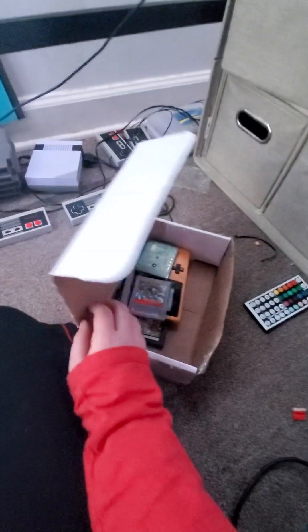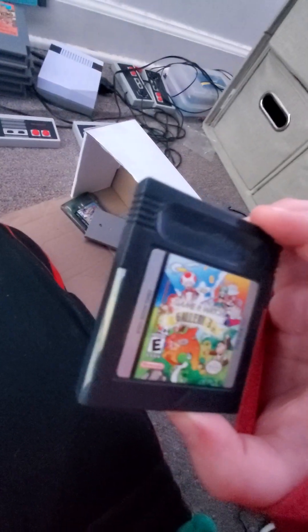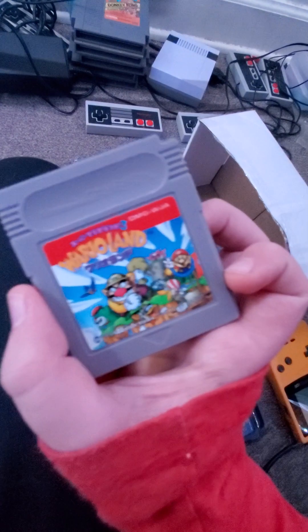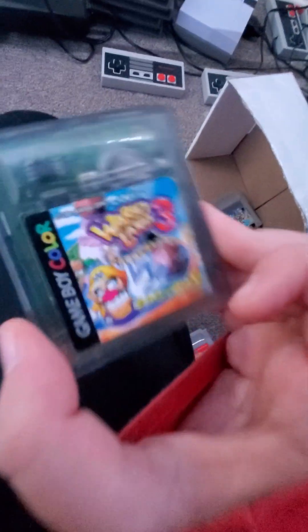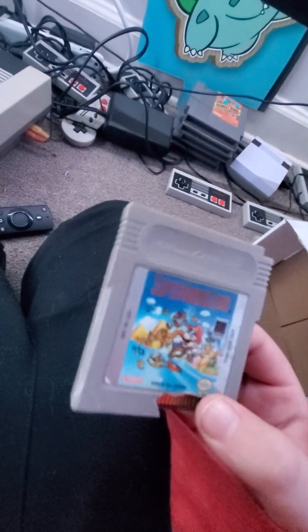I got one more thing to show you and it's really, really cool. So instead of that red Game Boy, I got a real Game Boy — a Game Boy Color. It's hard to see the screen if you're not in much light. I got Game and Watch Gallery 3, Wario Land 2, Wario Land, and Wario Land 3.